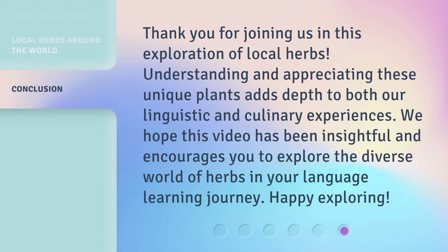Thank you for joining us in this exploration of local herbs. Understanding and appreciating these unique plants adds depth to both our linguistic and culinary experiences. We hope this video has been insightful and encourages you to explore the diverse world of herbs in your language learning journey. Happy exploring!